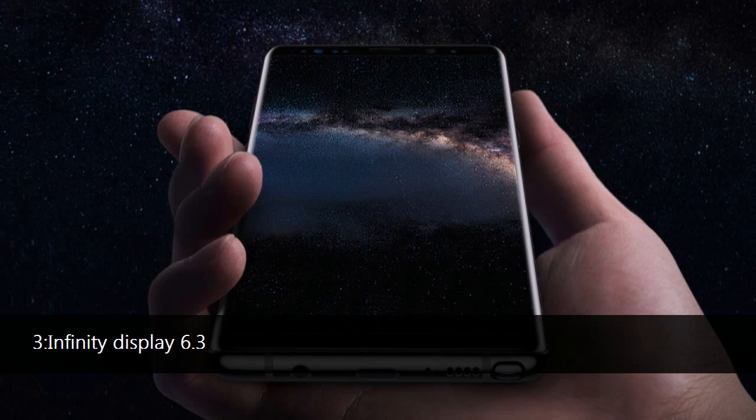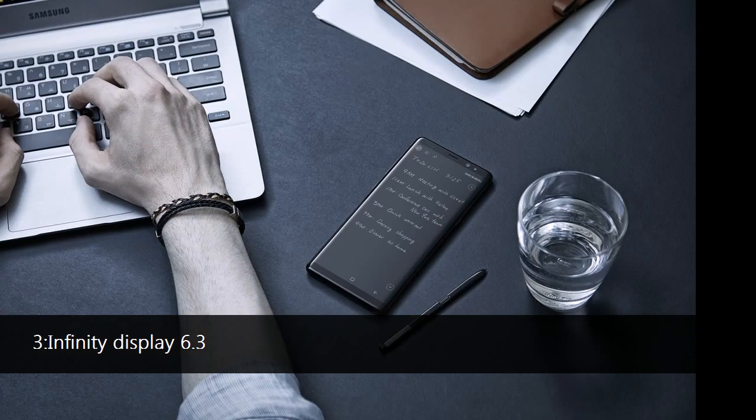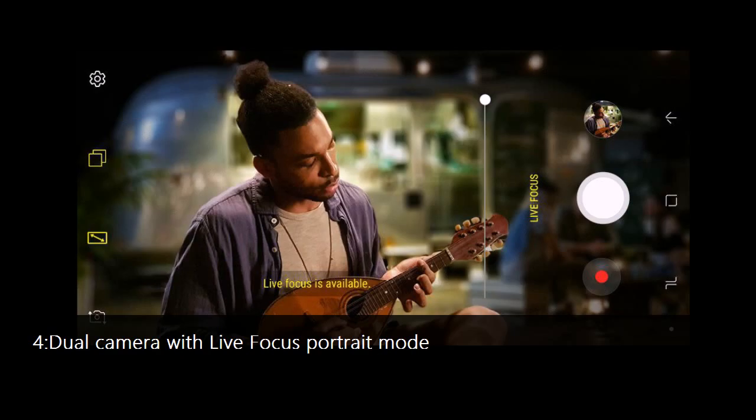Number 3: The Note 8 features only a slightly larger display than the Galaxy S8 Plus — a 6.3-inch one versus the 6.2-inch one on the S8 Plus. It's the same resolution and uses the same SuperAMOLED technology, as well as the same 18.5:9 taller aspect ratio and Quad HD resolution. What it does change, though, is the curve towards the edges — it is now steeper, with more flat space that works better with the S Pen.